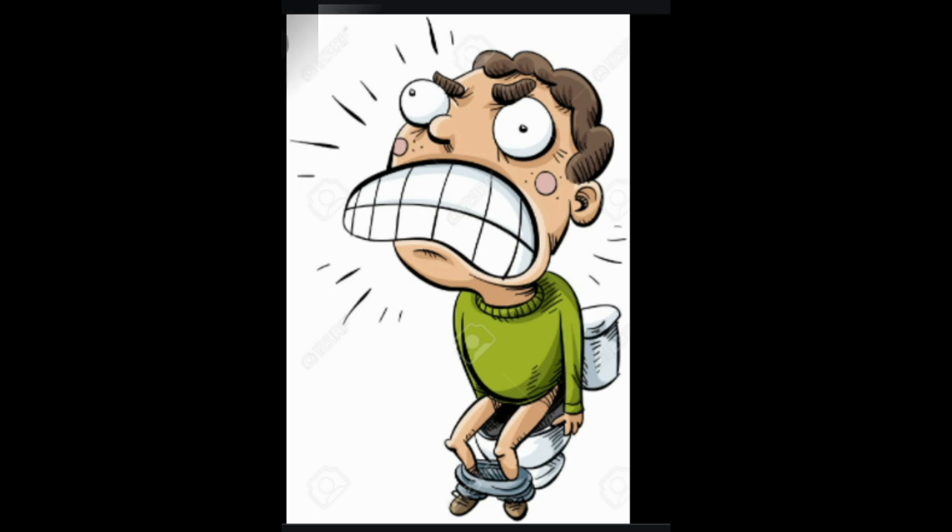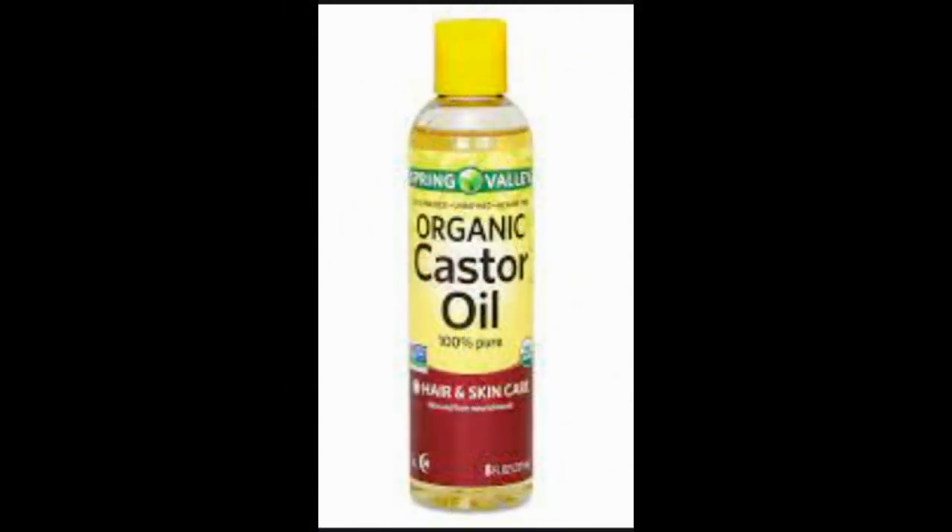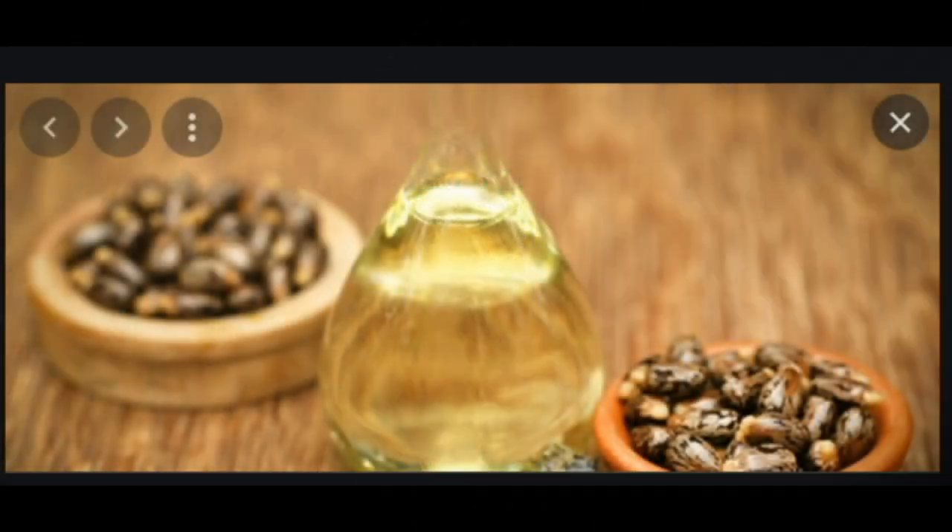Castor oil can be helpful as an occasional treatment for constipation. Castor oil comes from the castor bean, and people have used it as a laxative for thousands of years. Researchers have discovered that ricinoleic acid, the main fatty acid in castor oil, binds to receptors on the smooth muscle cells of your intestinal walls, causing those muscles to contract and push out stool — just as other stimulant laxatives do.